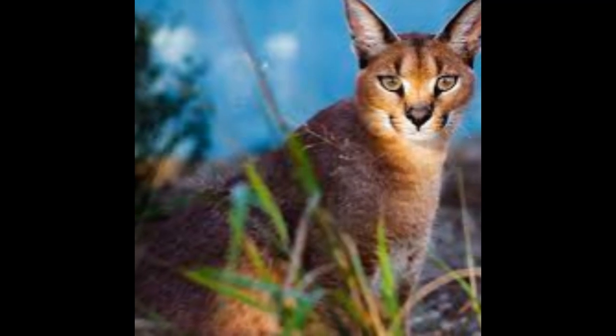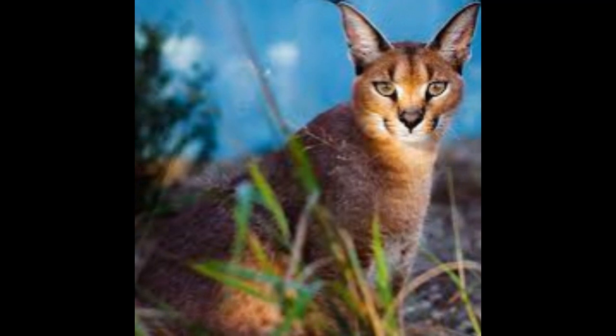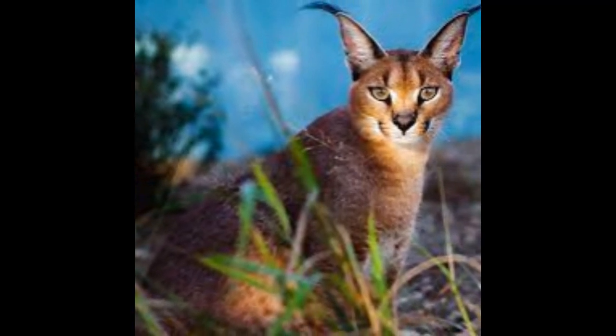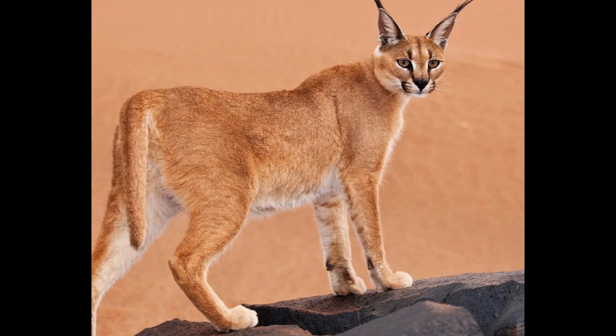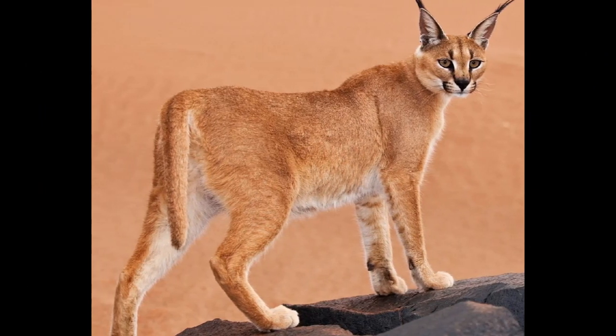Caracal cats, scientifically known as Caracal caracal, are medium-sized wild cats. Caracals have a wide distribution, primarily found in Africa, where they inhabit a range of habitats including savannas, deserts, woodlands, and rocky terrain. They are also found in parts of the Middle East and South Asia.